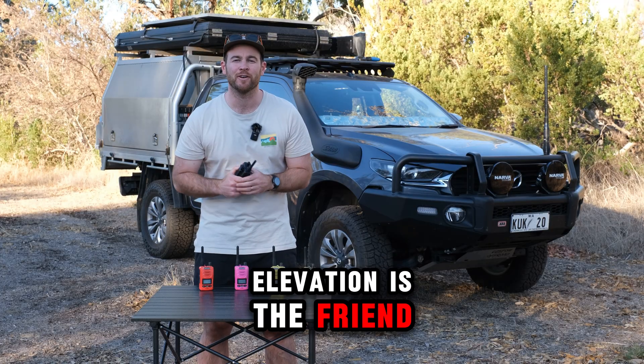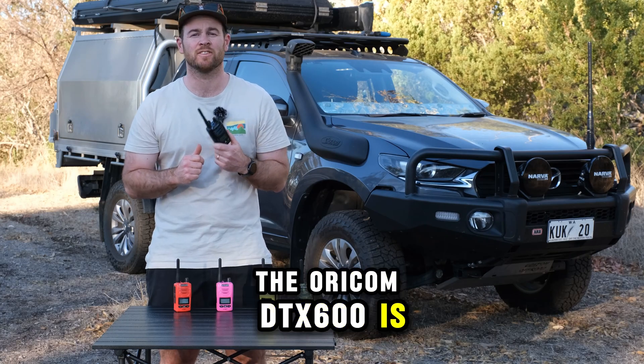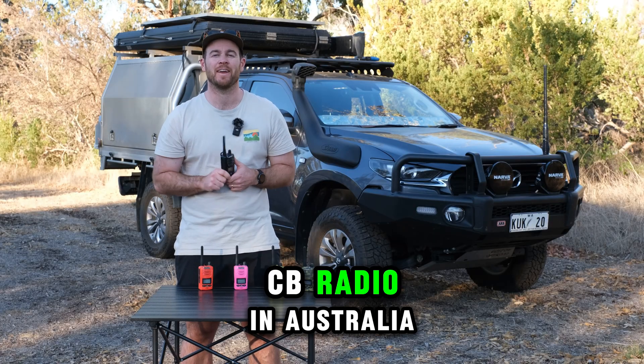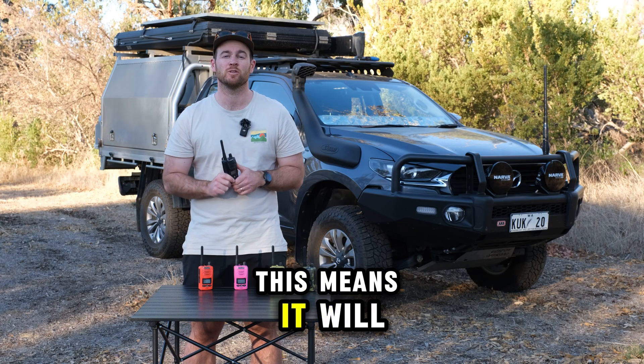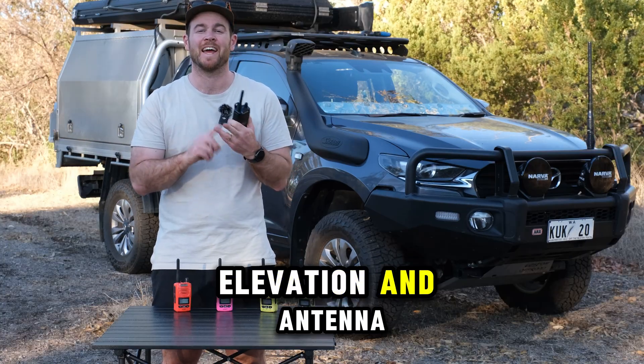Elevation is the friend of range, so the higher you are, the greater range you will receive. The Oricom DTX600 is the highest allowed output power for a fixed mount or handheld UHF CB radio in Australia, meaning it will offer the greatest range possible when paired with the right environment, elevation and antenna.